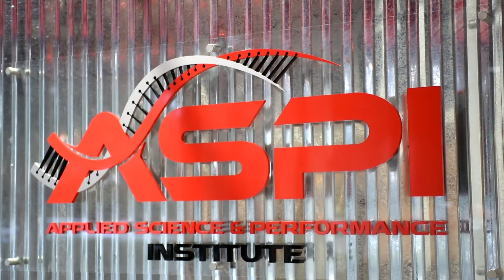At ASPI, we engineer elite athletes using better science. We look at athletes across a wide spectrum of individuals, from elite youth all the way to elite professional athletes.